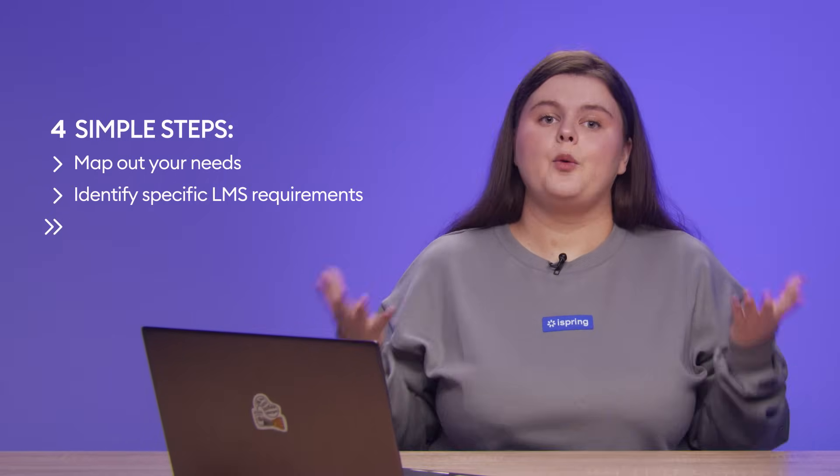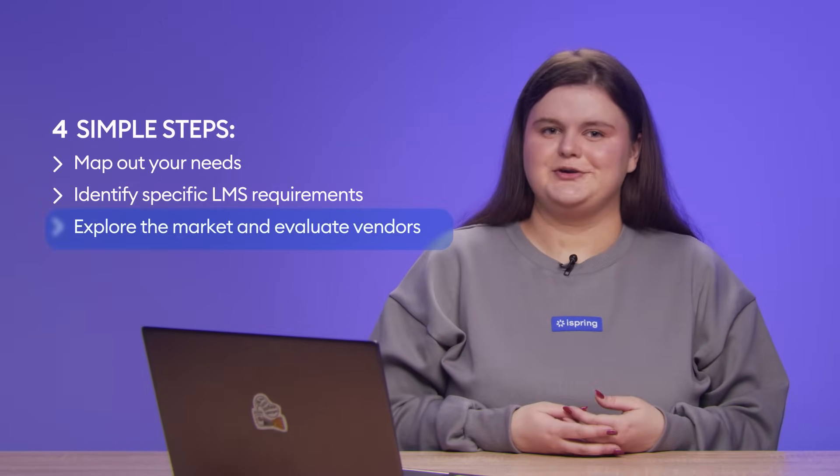Once you have a clear understanding of your company's needs and LMS requirements, you can start exploring what the market has to offer. Compare their functionality and pricing. Read user reviews and consider other important criteria. If you have time, take advantage of free trials to experience the software first-hand.